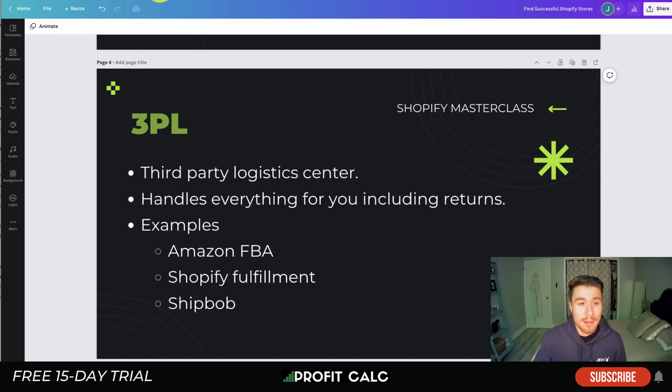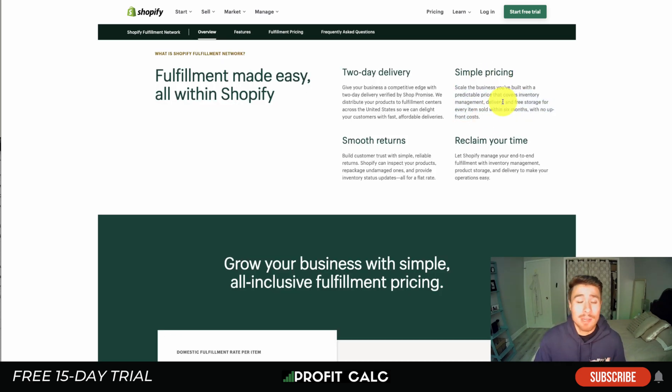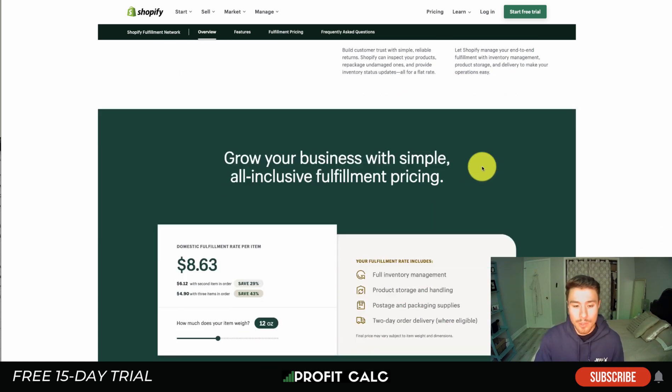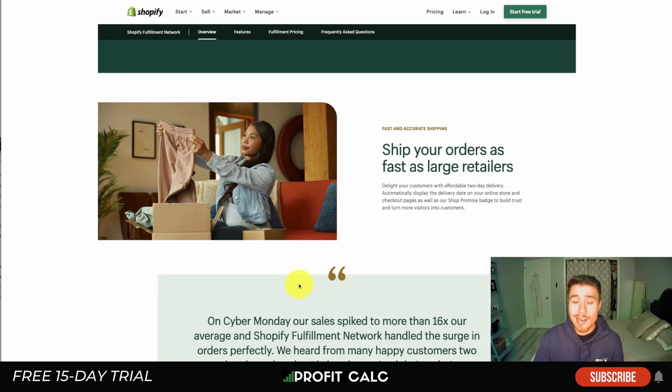Examples of 3PLs include Amazon FBA, Shopify Fulfillment, and ShipBob. Shopify Fulfillment makes two-day delivery easy — matching Amazon's two-day shipping standard. It offers simple, predictable pricing that covers inventory management, delivery, and free storage for items sold within six months, with no upfront cost. It also allows for smooth returns and is an end-to-end solution. You can see different rates based on number of items shipped and item weight, letting you act as a large retailer with fast shipping times.